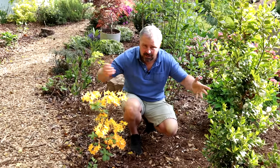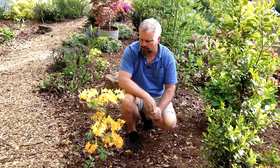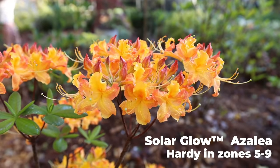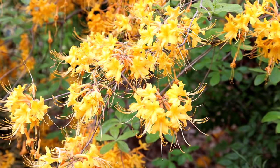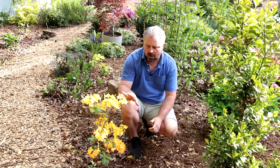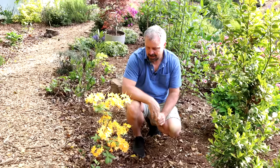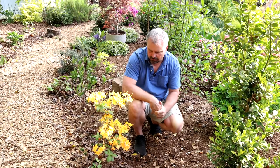Most of the azaleas people think about are the evergreen azaleas like the Encore azaleas, and all of the old azaleas planted everywhere. But we do have deciduous azaleas — azaleas that lose their leaves in the winter but come out with incredibly bright colors: reds, oranges, and yellows that you don't see in the evergreen azaleas. They're also fragrant. Most are native, but not all — some are a combination of native with non-native varieties. If you don't have a deciduous azalea, find a space for one, and make sure it's a fragrant variety.